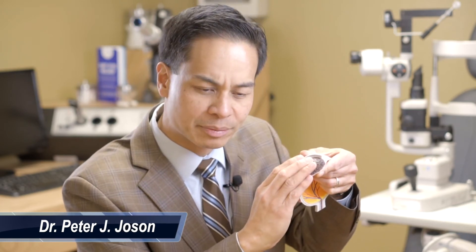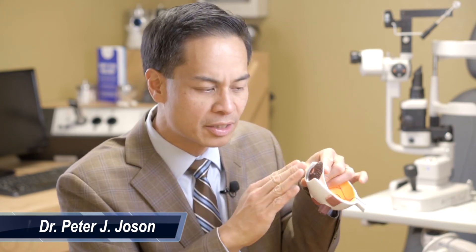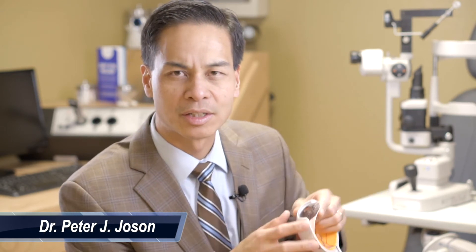Who is at risk for developing this type of glaucoma? Typically, it is a far-sighted person. A far-sighted person has an eye that is shorter than the average person, so it's the same amount of structures, except it's just tighter. Through diagnostic tests, a special contact lens is placed on the eye so that I can visualize this angle structure. If it appears critically tight, there's a simple laser procedure that can be done to prevent this angle closure attack.